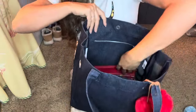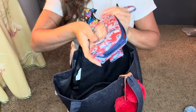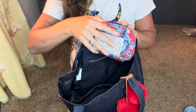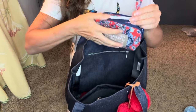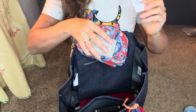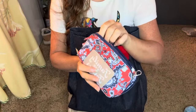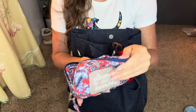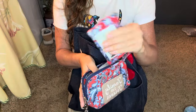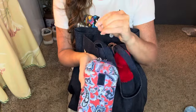I switched to this — it's my Stephanie Dawn wallet. The company has gone out of business, but I love her stuff and will still use it. I'm using this as my wallet — I just have my cards and my license in here, and it has a spot for my phone too, which is nice.